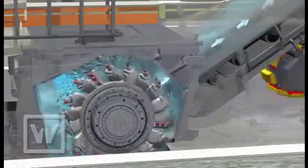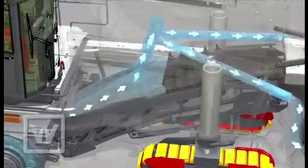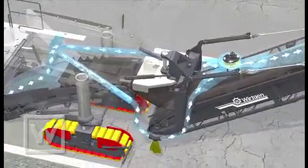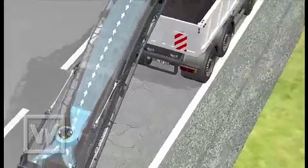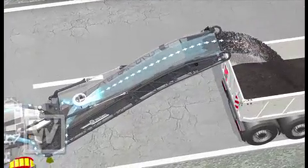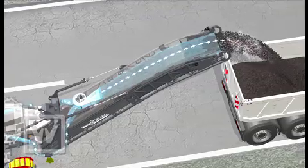The particles are extracted by applying negative pressure, and via the short conveyor channel and two hoses, they are sent straight to the long conveyor. A hydraulically driven centrifugal fan ensures that the extracted material reaches the long conveyor channel, and from there it is loaded onto the truck together with the milled granulate.